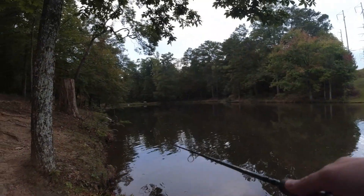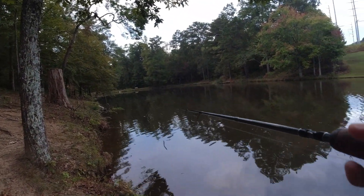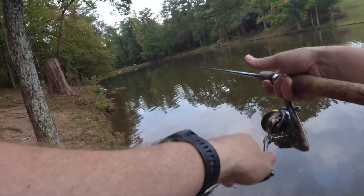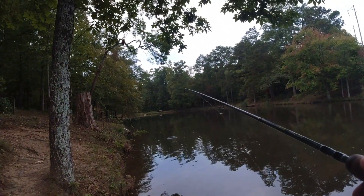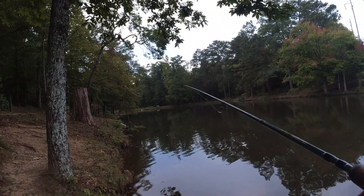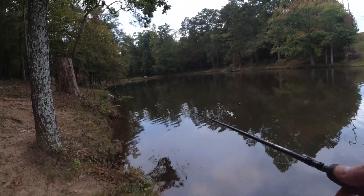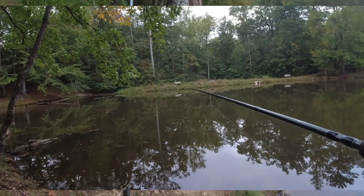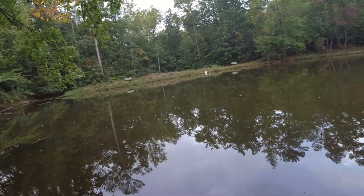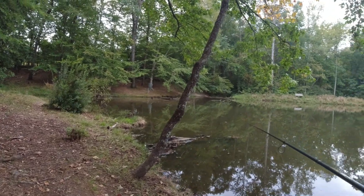Got a strike — he cooked a tail. Must have been something small but we had a hold of it. Let's see if we can go back. Good strike there, must have just not had it good enough. It's a good sign we got a hit. Now I gotta put on a new worm. There's some cover out in the water out there so I'll give it a shot.